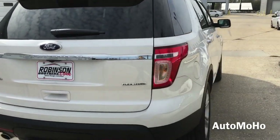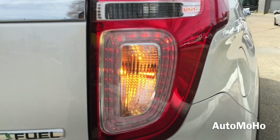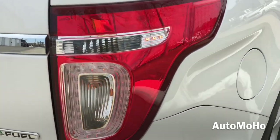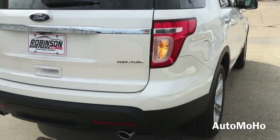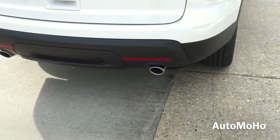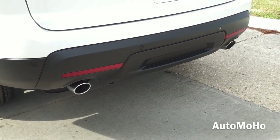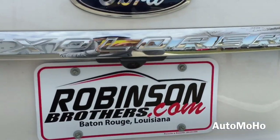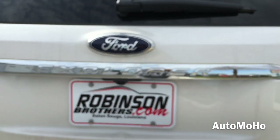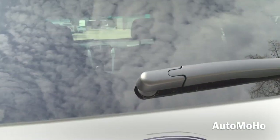To the back, you see the full LED tail lamp with integrated LED brake lamp as well as turn signal lamp. At the bottom is the black rear diffuser with dual round chrome tip exhaust. A rear deflector and parking sensors are also built into the rear bumper.